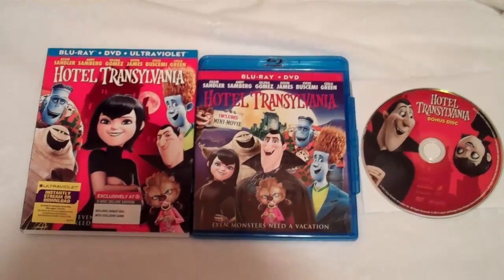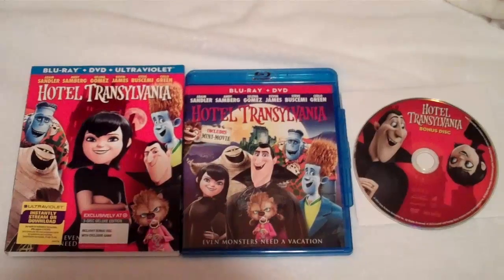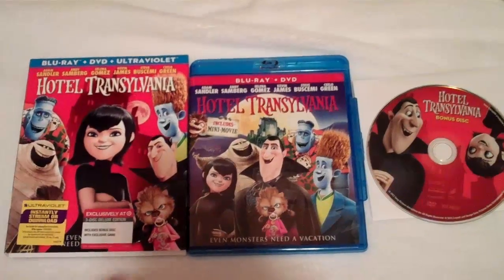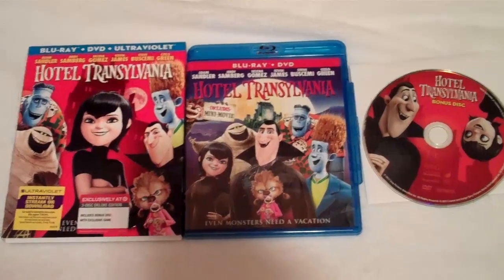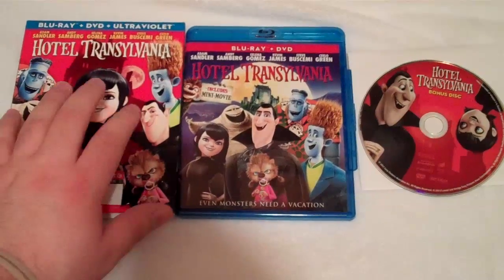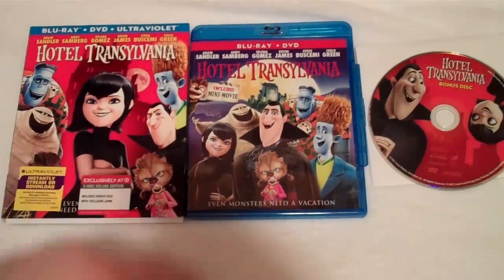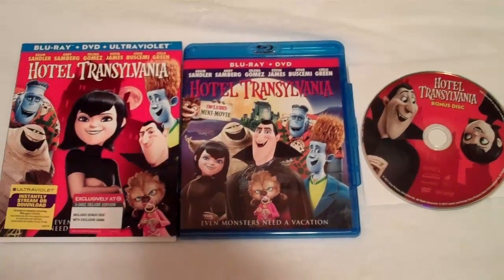So there is the Target exclusive of Hotel Transylvania. This is going at Target right now for $22.99 — a little bit pricier than I was hoping, maybe like a $19.99 price point since it is a 2D release. But with it being animated the price is usually a little bit higher, so not too surprised. Hopefully it's a good film and worth the blind buy. If you're into exclusive slipcovers and all the bonus content, definitely head over to your local Target and pick this up. If you've seen the film let me know your thoughts down below. I hope you guys enjoyed this unboxing, and until next time, Cory from Cory Reviews — see y'all later.